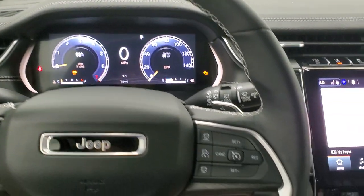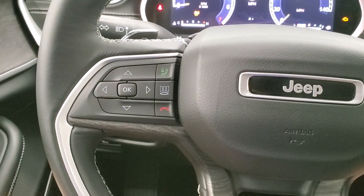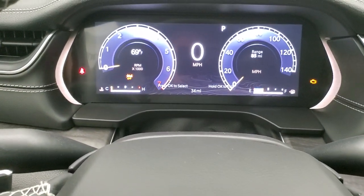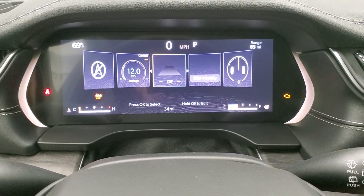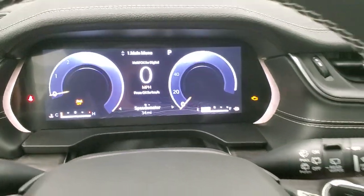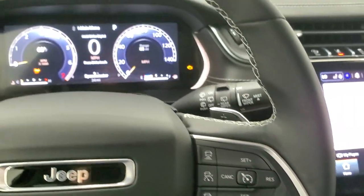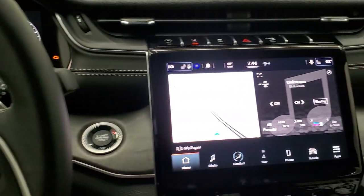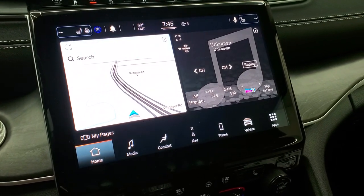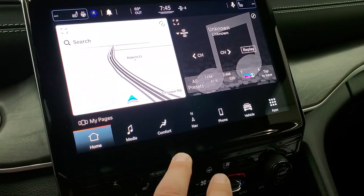Leather-wrapped steering wheel — this one is heated. You get Bluetooth and information center controls on the left. That button right here changes the display up top — you can choose your apps, what you want to go to. On the right side you have cruise controls and adaptive cruise controls. This one does have the paddle shifters. And this is the 10.1 radio — Uconnect 5. You get AM, FM, Sirius XM radio capabilities, and the factory navigation system.